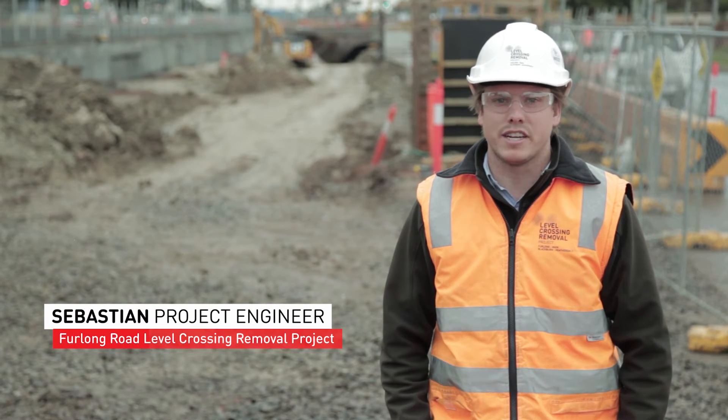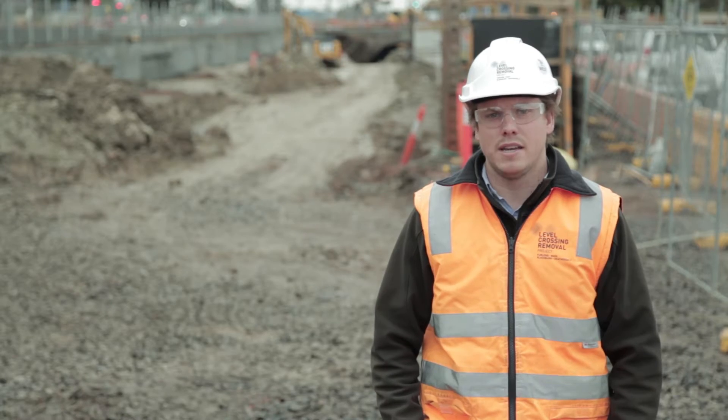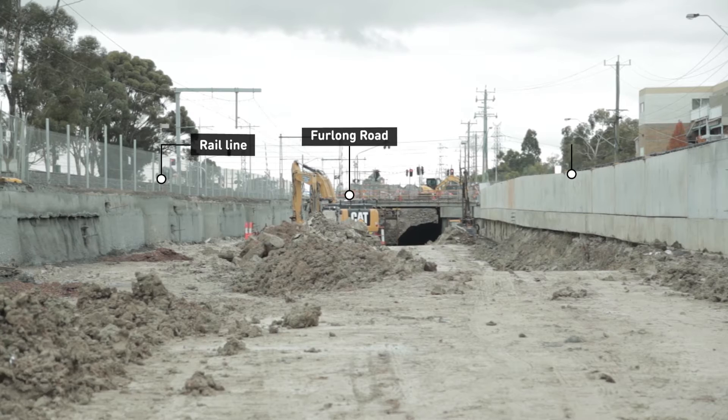My name's Seb, I'm a project engineer on the level crossing removal project at Furlong Road. We're currently standing on the construction site of where the new rail line will be. Behind me is where the station will be built.